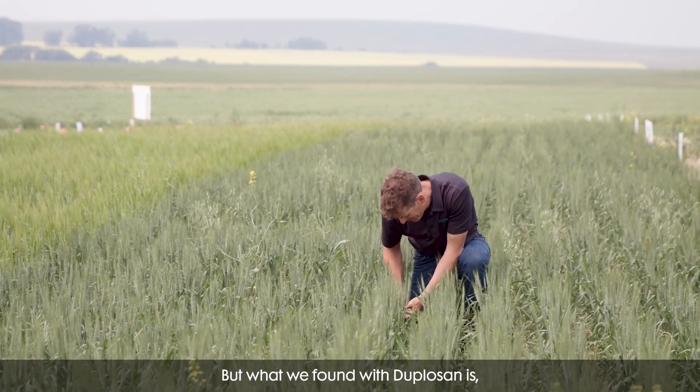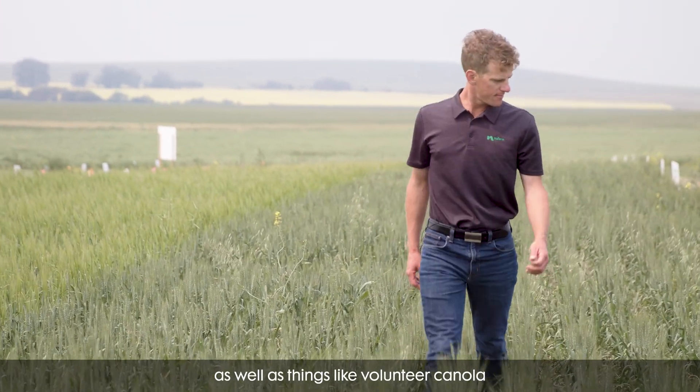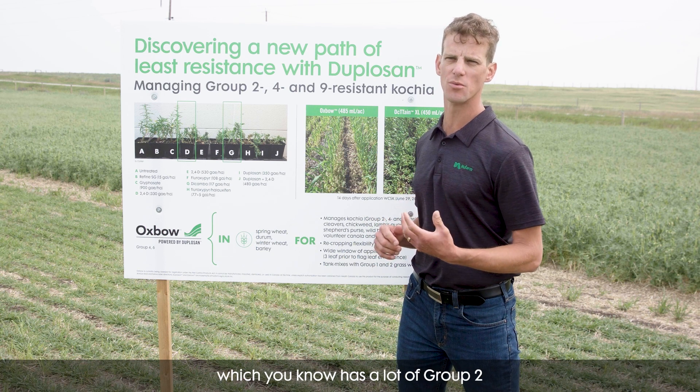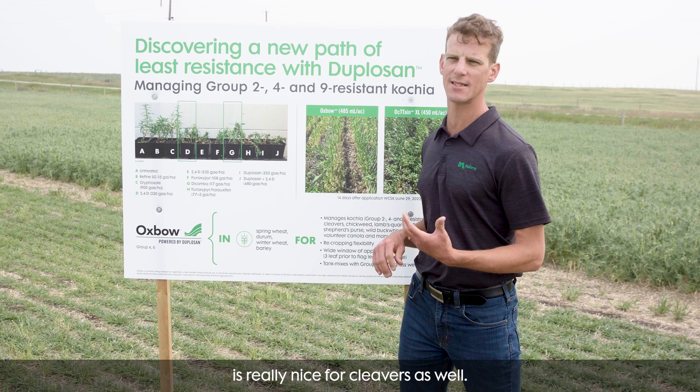What we found with Duplisane is it was really strong on things like kochia, as well as volunteer canola, lamb's quarters, and cleavers — which has a lot of group two resistance in western Canada. So having that group four option is really nice for cleavers as well.